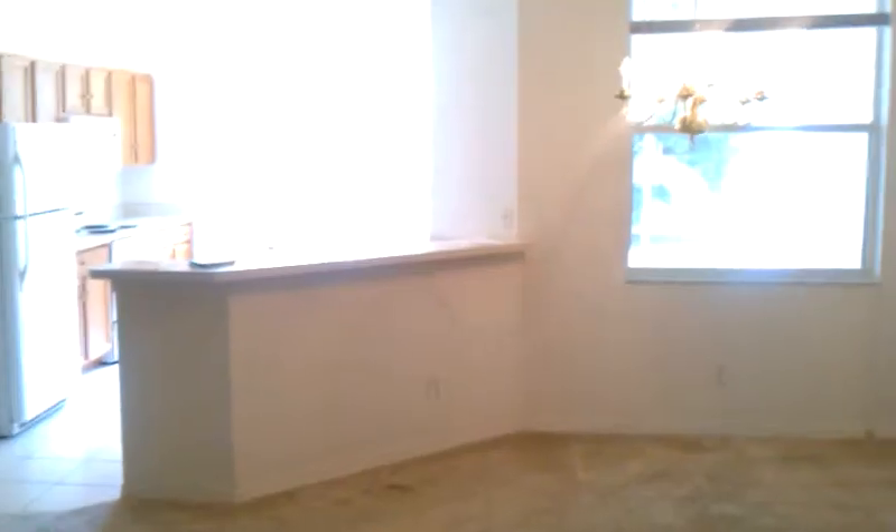Coming back in from the garage here, you come into the living room. The carpet needs to be replaced in here — there's just too many spots. You can see the spots there. But big open floor plan, great presentation.